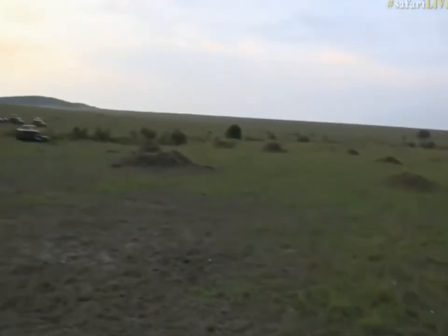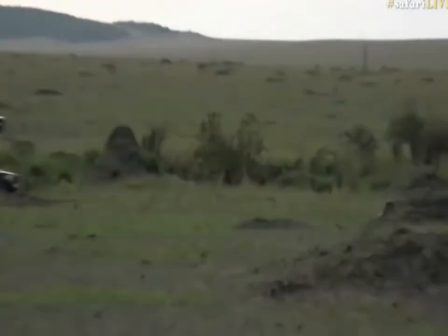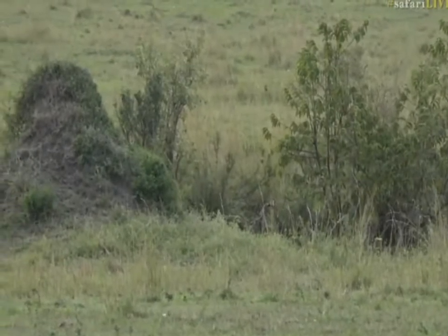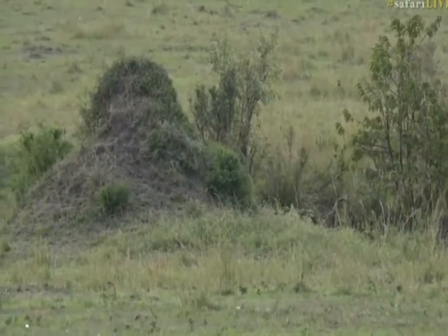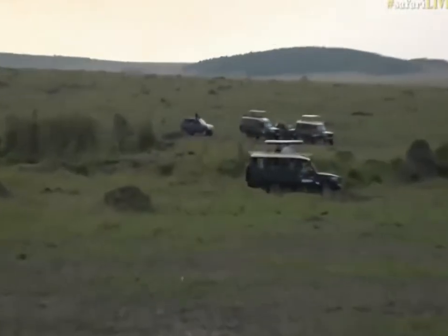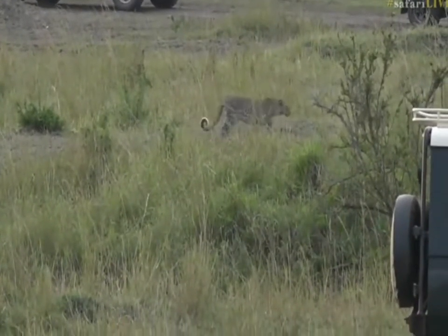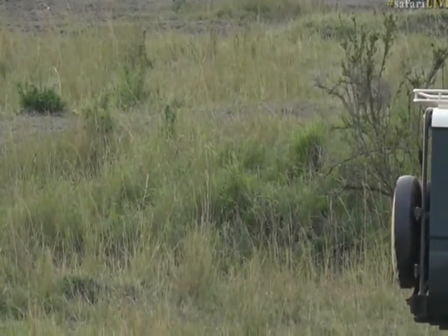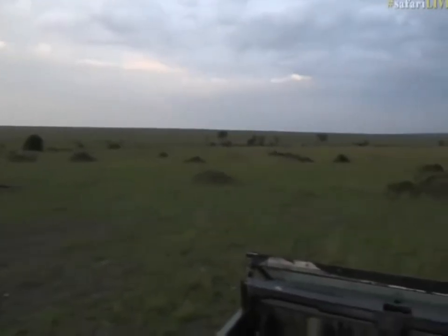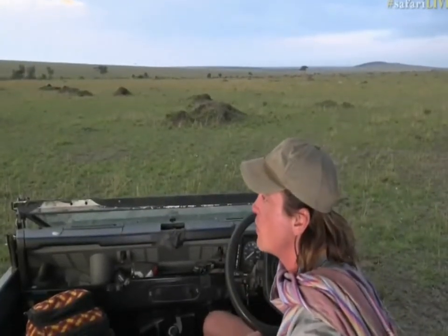Let me have a quick look with my binoculars. She was off to the right — she's crossed the lugger! Oh, she is gorgeous. So she's crossed the lugger. Now, that doesn't mean there are no lions still — this is a big pride and it's very spread out at the moment.